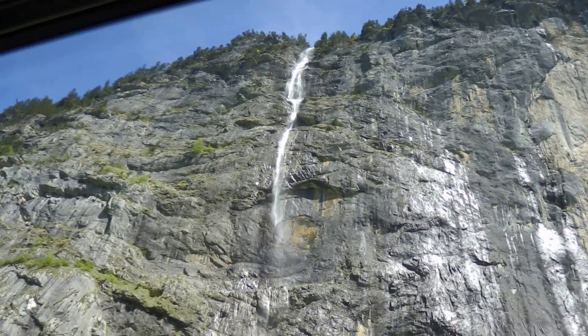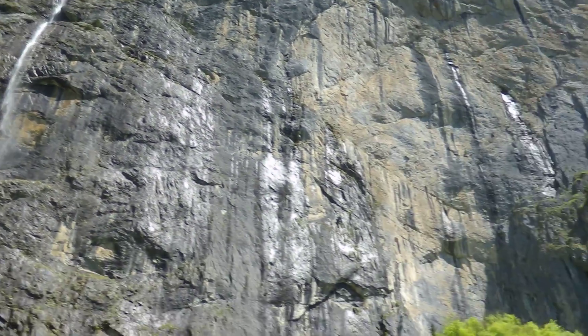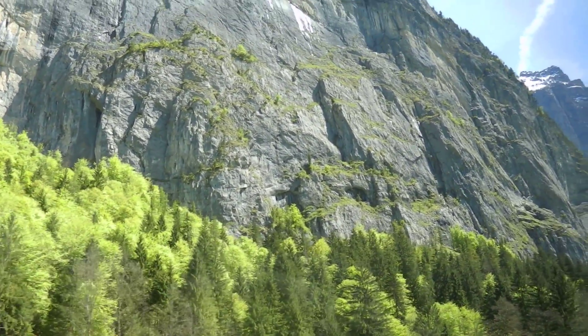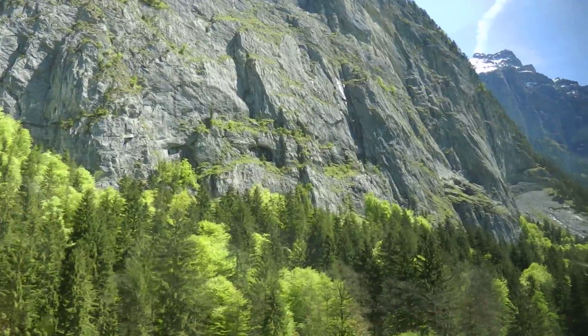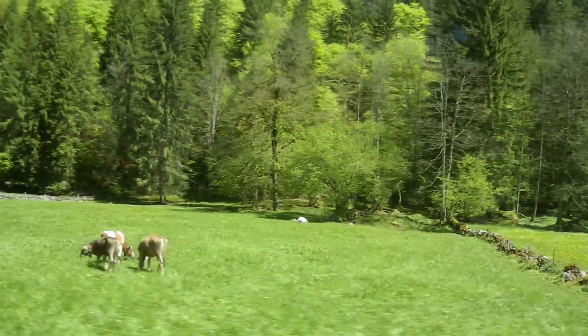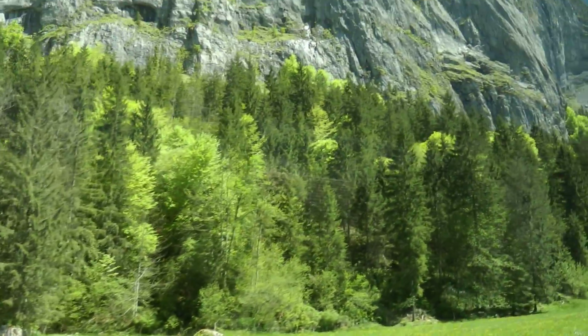You see waterfalls everywhere in front, right and left. As I said, the nickname of this valley is the 72 waterfall valley — 72, because you see everywhere to the right little threads. They don't have to be big, just little threads of water.